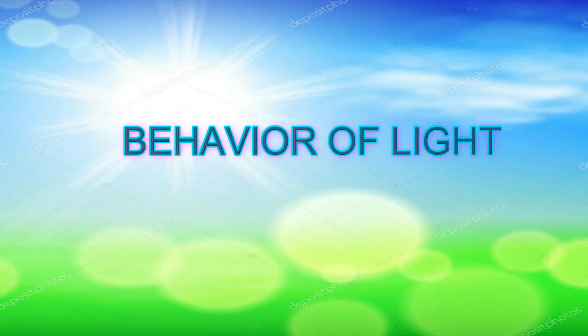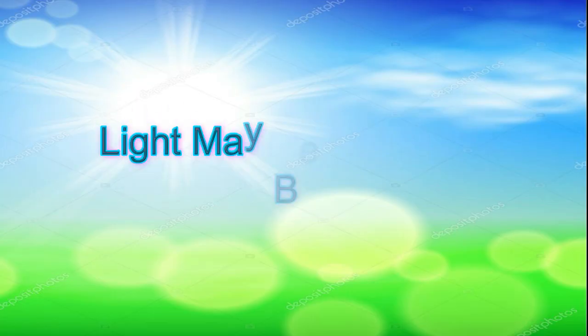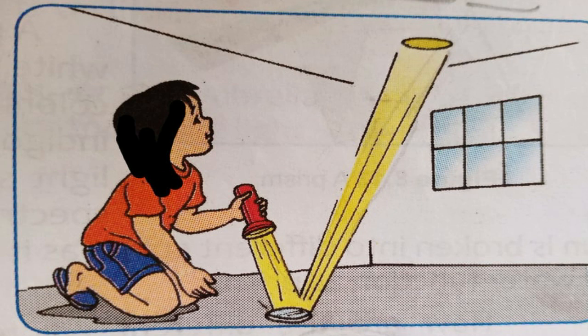Light may be reflected or absorbed as it strikes different kinds of materials. In some cases, some light rays are absorbed while others pass through easily. When you place a mirror on the floor and flash a beam of light on the mirror at an angle, you will see a spot of light reflected on the ceiling. The mirror reflects the light coming from the flashlight. The light passes through the clear glass of the mirror, but the covering at the back stops the light, so it bounces back. At daytime, you see things around you because they reflect light to your eyes.